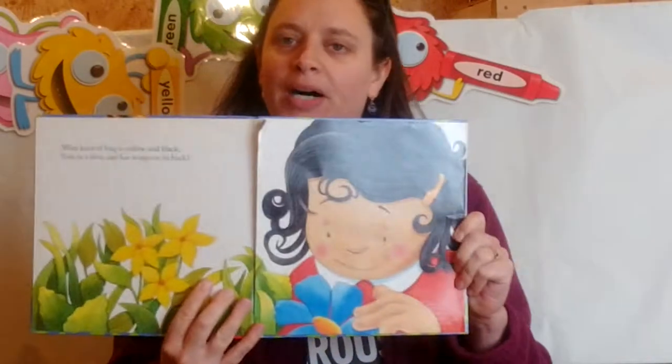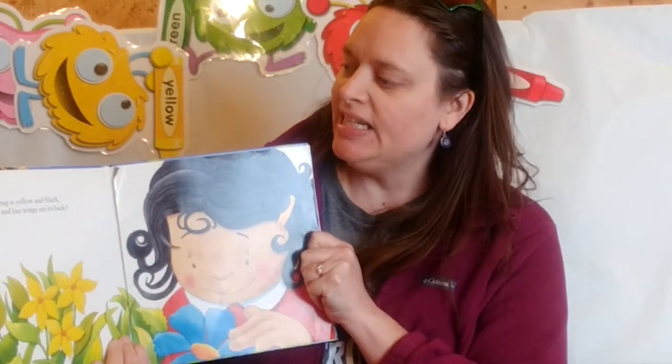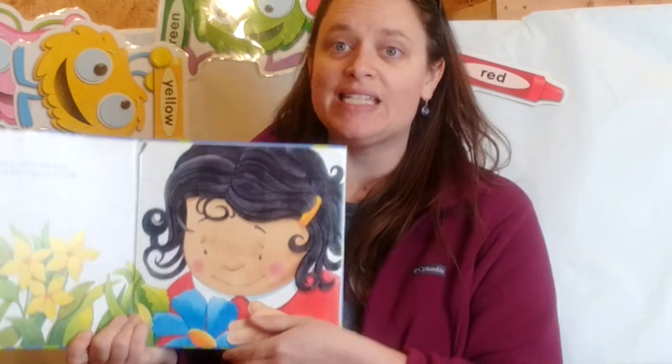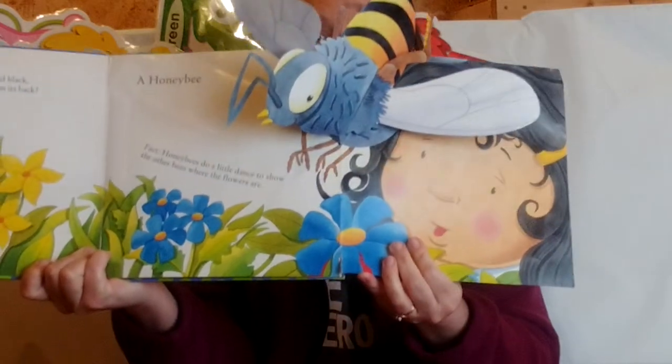What kind of bug is yellow and black, lives in a hive and has wings on its back? Are you ready? A bee! Buzz, buzz, buzz!